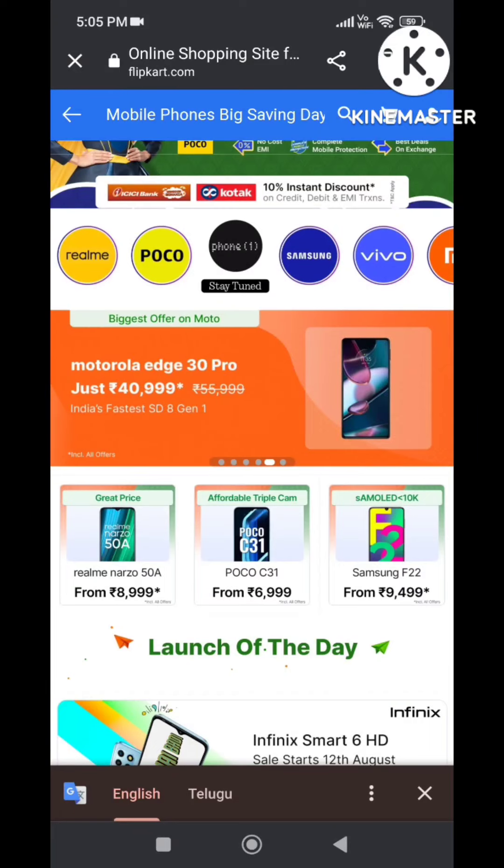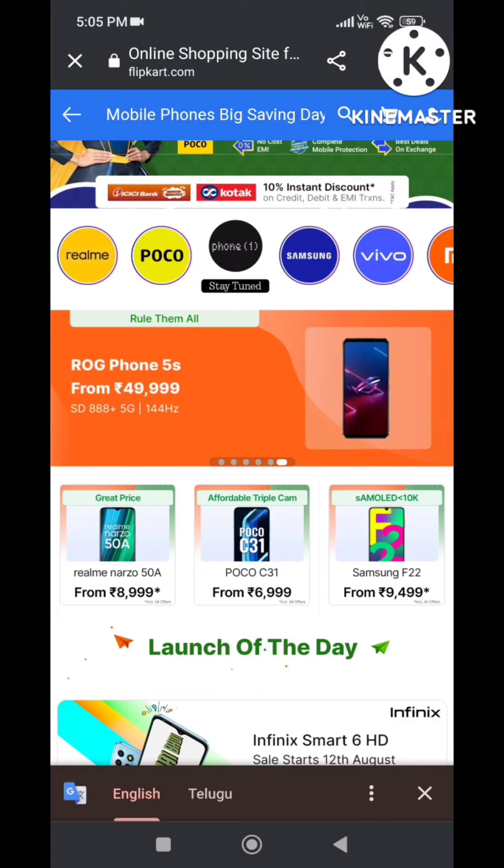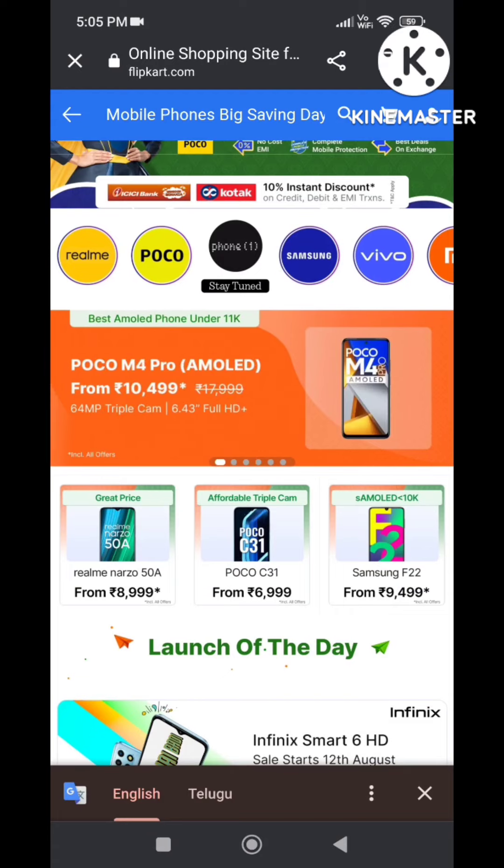Next one, Motorola Edge 30 Pro — this has a gaming camera. Next, you can use the ROG Phone 5S. Next, POCO M4 — this is an all-round mobile with a 64MP camera.